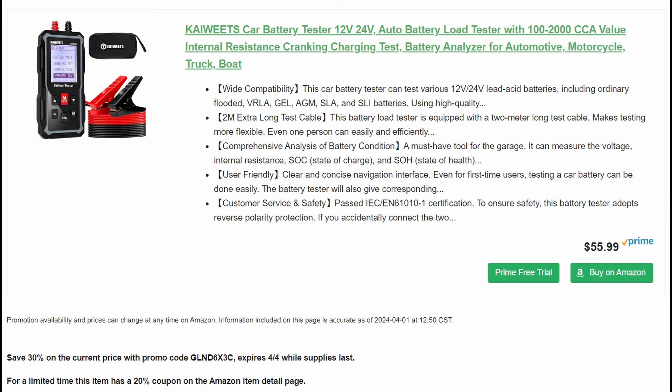The load tester will tell you — 12 volts doesn't mean nothing on its own. You can see the voltage drop when you hit the key, and you can test your alternator too; it'll tell you the output. The load tester is very useful to have.